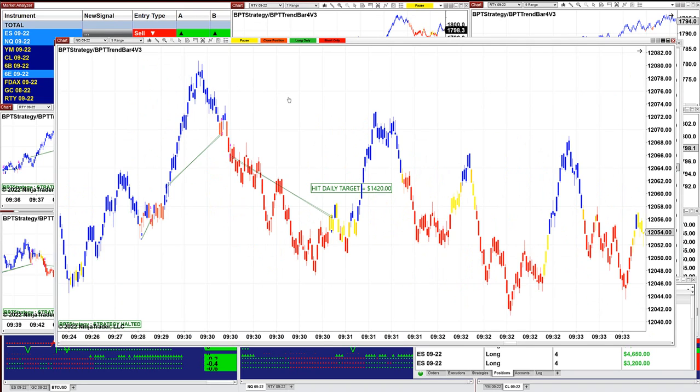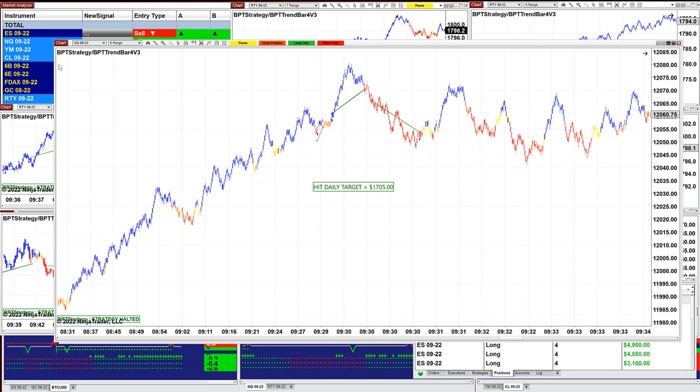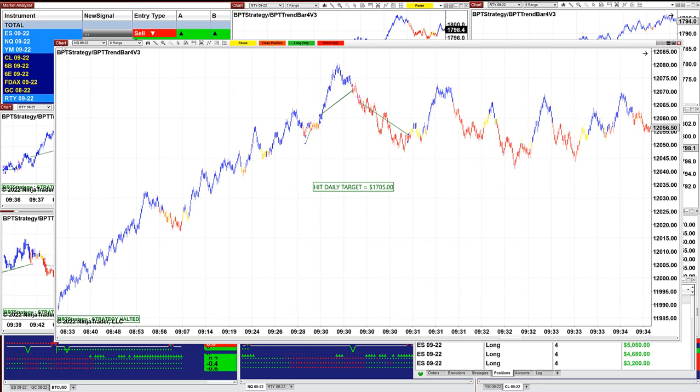On the NASDAQ 9 range: $1,420. On the NASDAQ 8 range: $1,705.